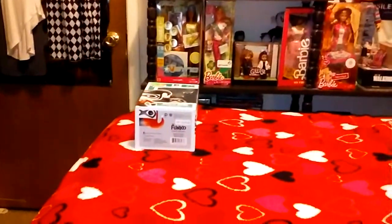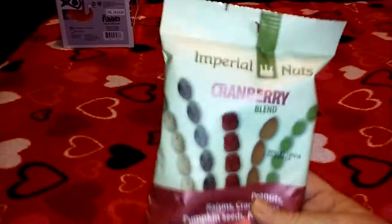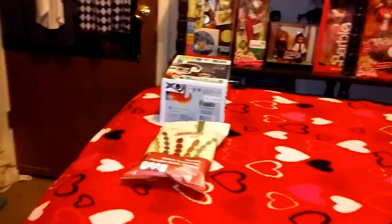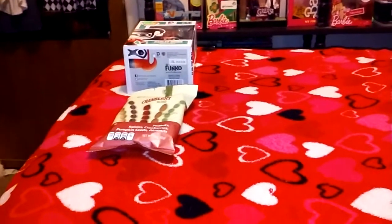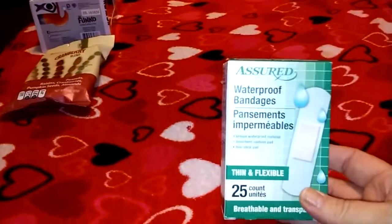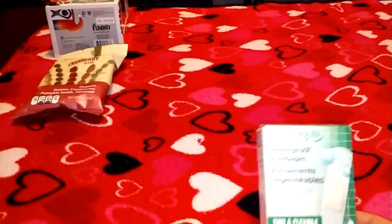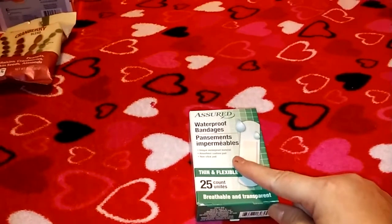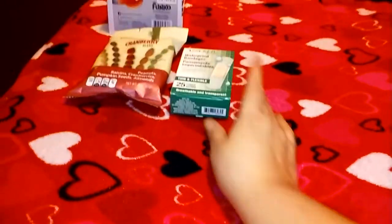The next thing I bought is from Dollar Tree. I bought 10 bags of my favorite snack — I just love it, it is so good. We went to a totally different Dollar Tree than we usually go to, and I found these waterproof bandages. I'm going to give those a try; I know they're harsh on the skin but I'm going to use them, especially when I go out, because the other bandages I'm using seem to be coming off more frequently.